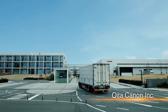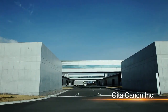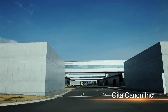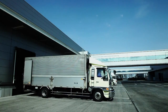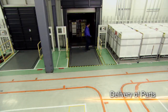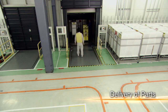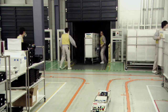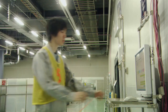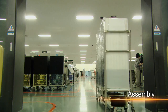Various camera parts which have been developed and produced at different locations are transported to the factory for assembly. Efficient production requires the delivery of a precise number of parts several times every working day. Each delivery arrives just in time for assembly. The production process is centrally managed and progress can be confirmed from anywhere in the factory — a system that supports the smooth supply of parts.